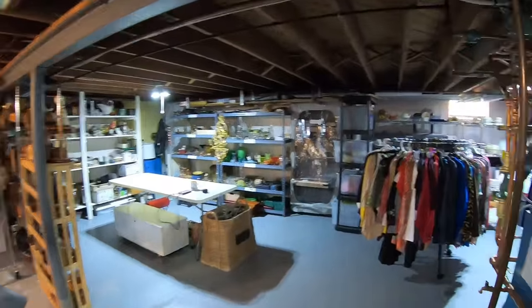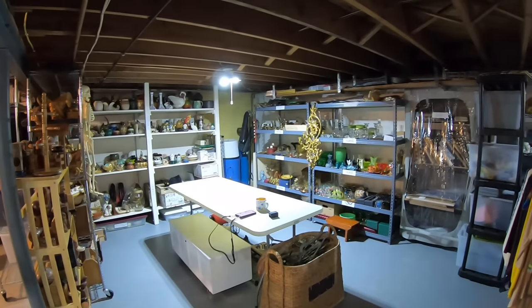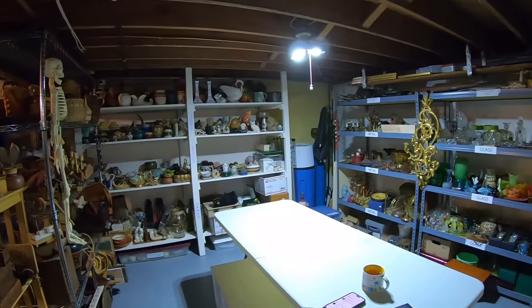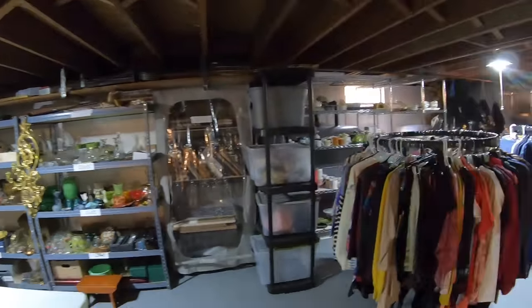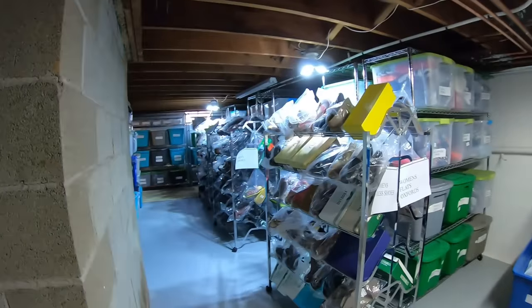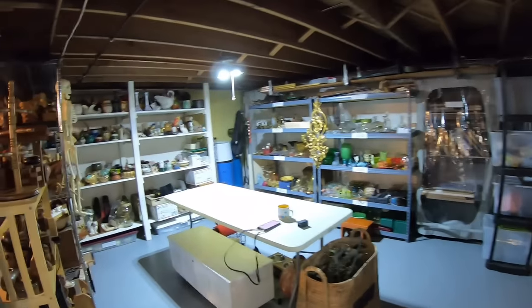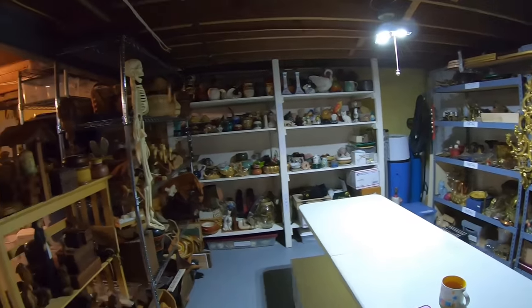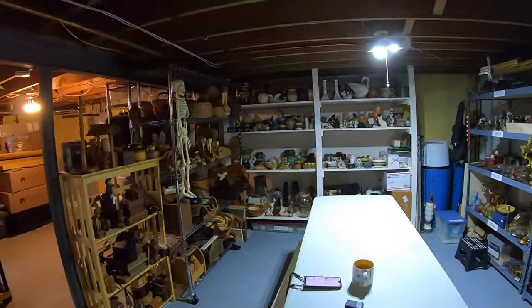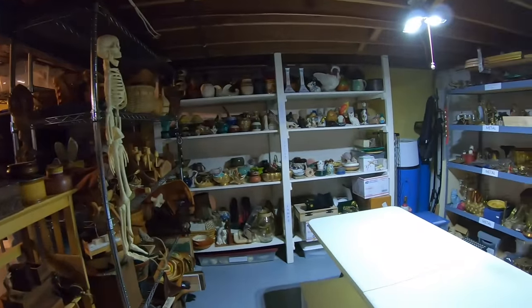Hey everyone, welcome into the channel. It's Karen, Lavender Clothesline, and we are in my basement where I store all of my eBay inventory and pull shipping from. I have mostly hard goods in this corner and clothing takes up a big area — more than half of my inventory is clothing and shoes. Today we're going to pull a big mishmash of all the solds. I'll give you the price they sold for, try to include screenshots, and let you know if I've had it a while or if it's a newer listing.